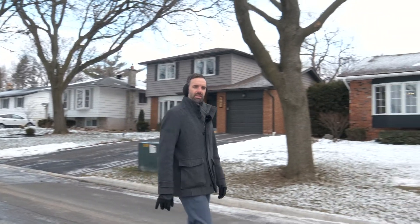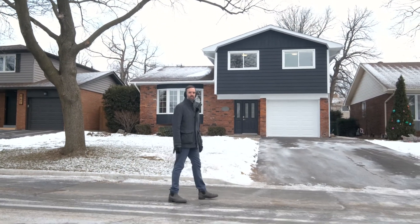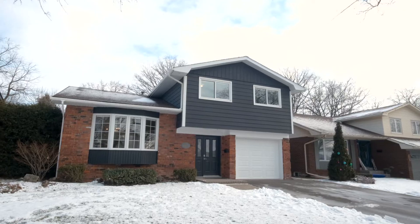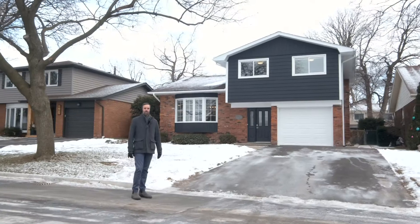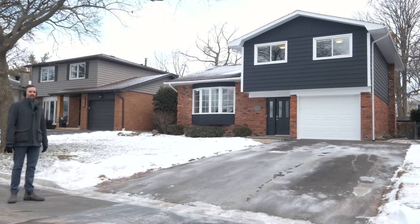Hi there, Adam Lemko with Royal Page Burl Oak Real Estate Services, and I'm excited today to feature my newest listing. We're here at 665 Montego Crescent, located in beautiful South Burlington. This home is a four level side split that's been fully renovated top to bottom. Features three bedrooms and four bathrooms. Let's go inside and have a look.